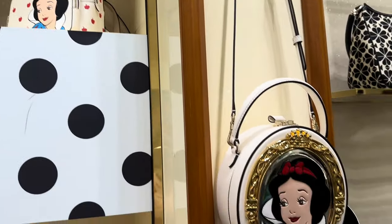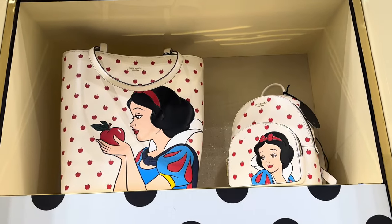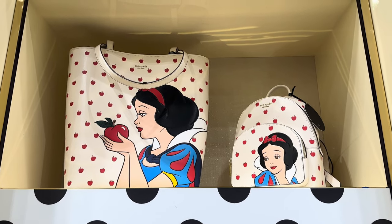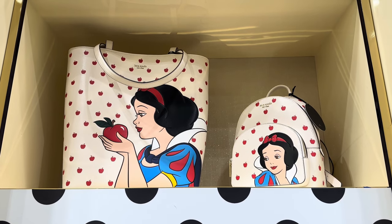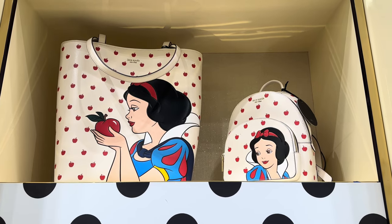However, I have good news for you — you can order this collection directly from the Disney Springs store. All you have to do is call them up. Just look up their number on Google, find the Disney Springs Kate Spade store, and they will ship to you whatever you need.